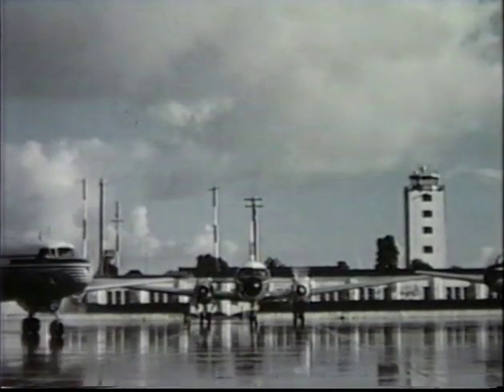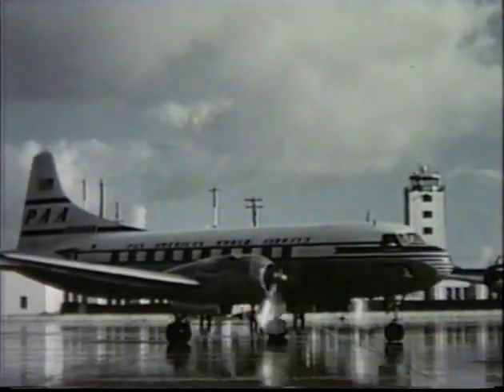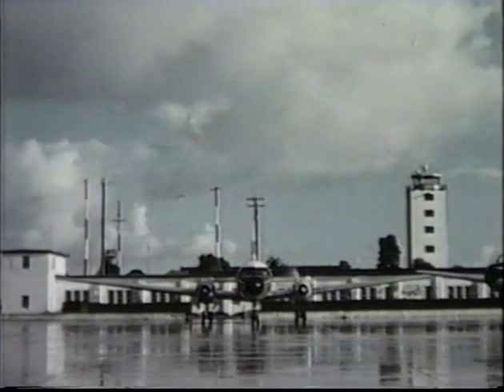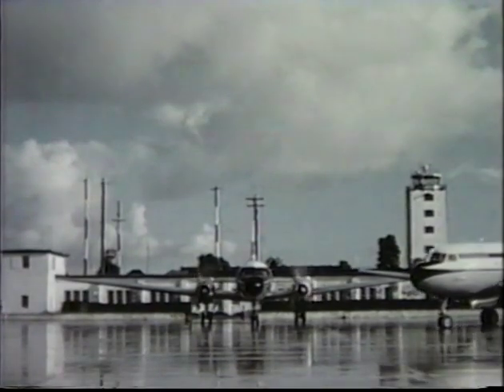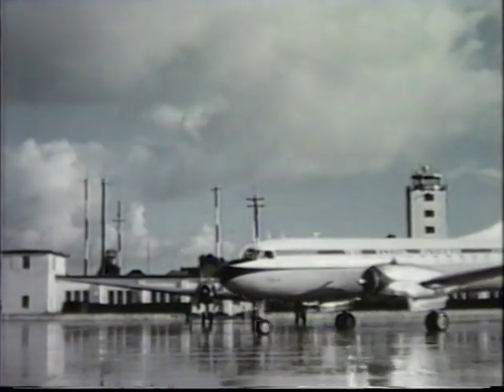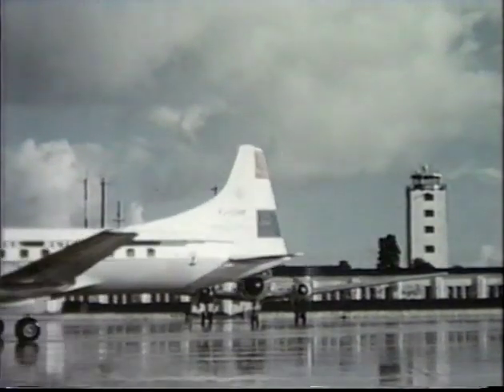Beginning with the Convair 240, billions of passenger miles were flown by these airplanes, establishing an unequaled safety record, with more than three million hours of flight over almost 675 million miles of air travel. With the introduction of the 340, the reliability and safety records of the Convair liner continued to grow.